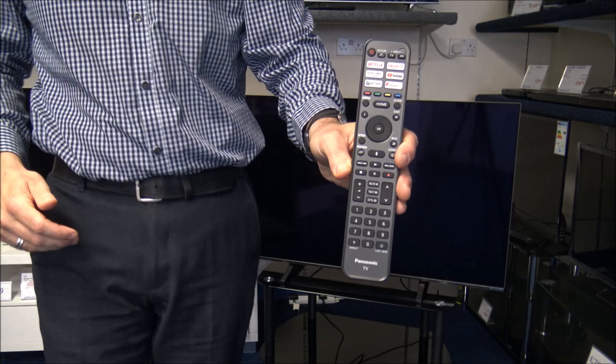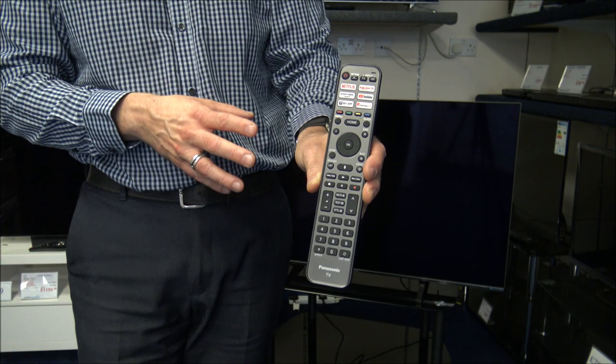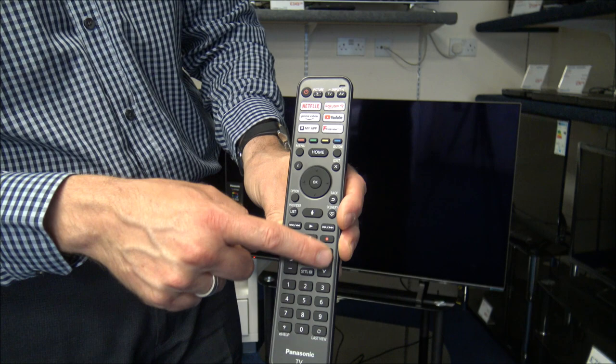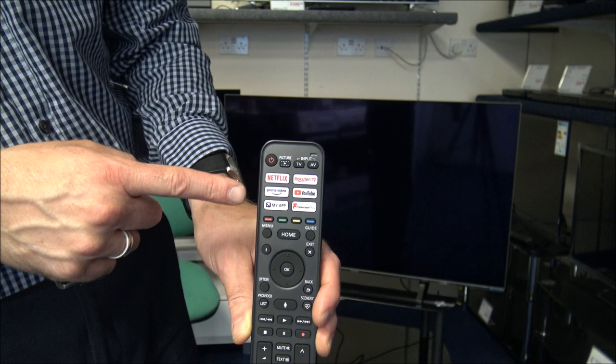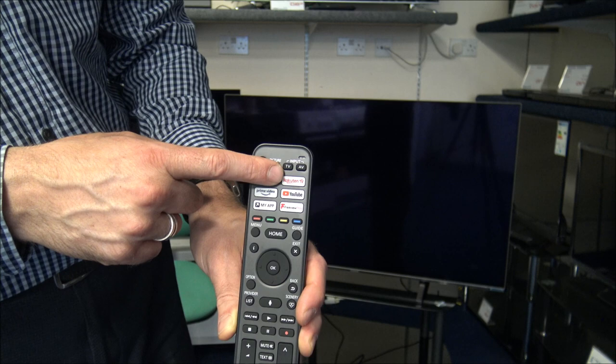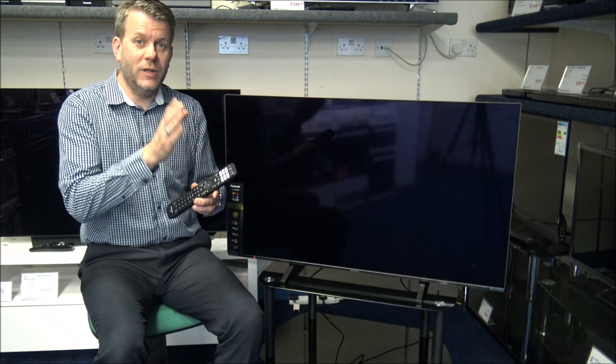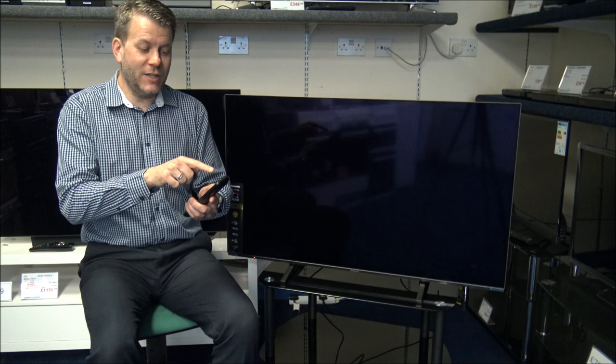This is the remote control that comes with the TV. Panasonic have made a specific type of remote for several years, so it's quite refreshing that they've changed the design. At the bottom you've got the channel numbers, volume up and down, channel up and down. More importantly at the top you've got some of the popular apps: Netflix, Prime Video, YouTube, Rakuten TV, Freeview Play, and then MyApp. With MyApp, you can actually select your favourite app — so if there's a sport or weather app you use a lot, you can program the remote to go direct to that app.